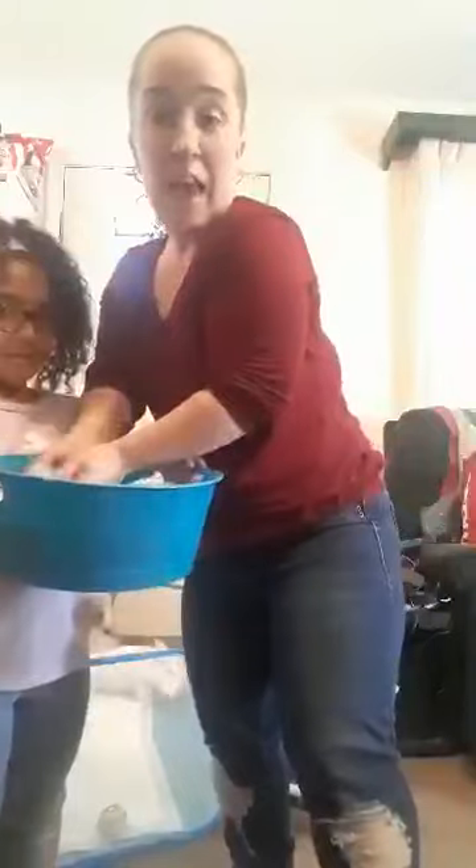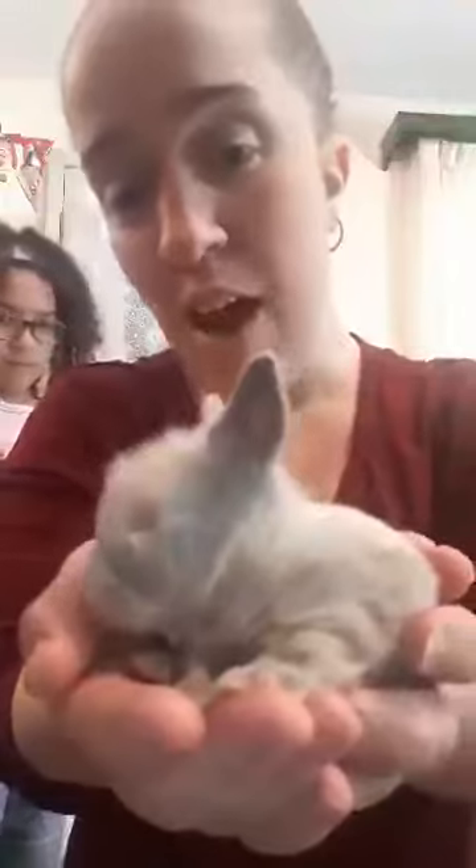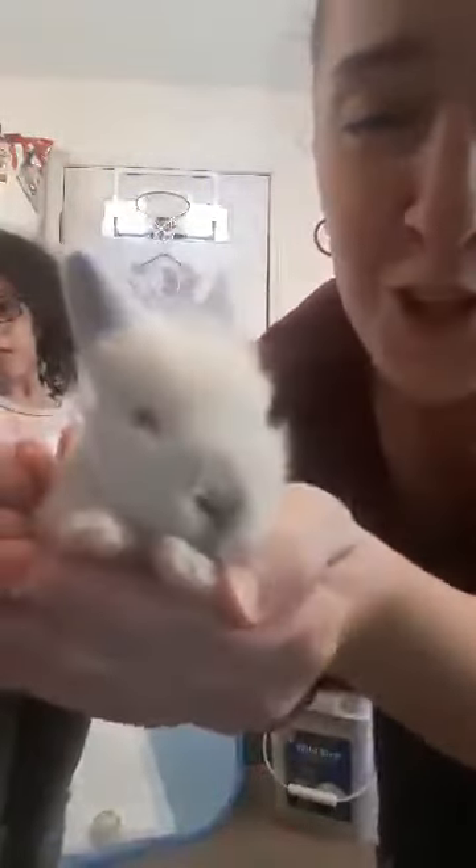Some of them look like the mom, some of them look like the dad. This one doesn't have his eyes open yet — I'd say maybe about half of them do. This little guy here, he's one of the biggest ones, and he does have his eyes open. How cute, right?